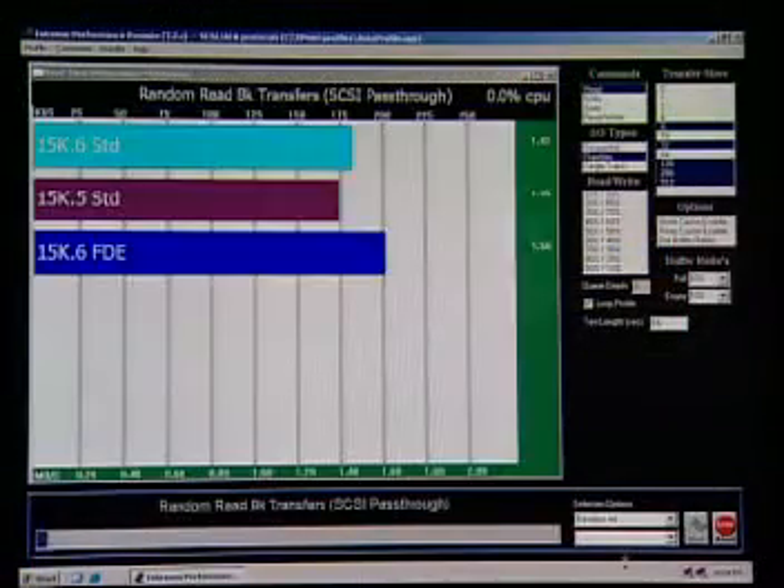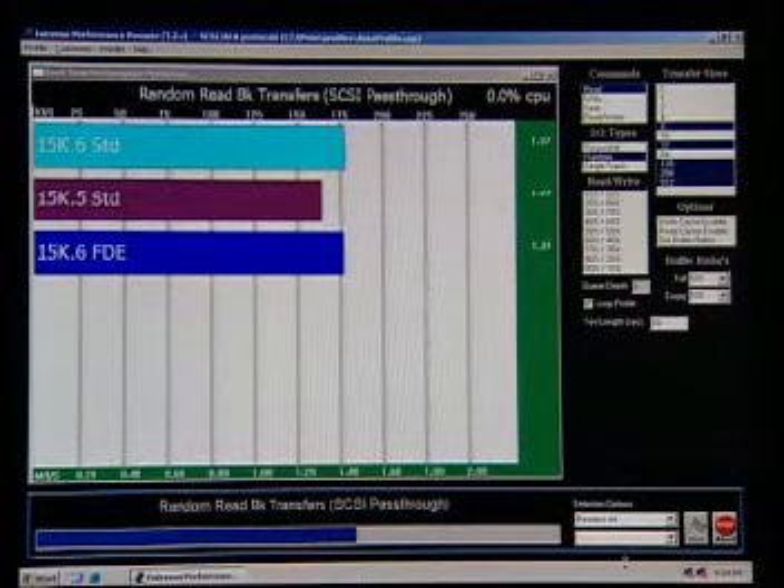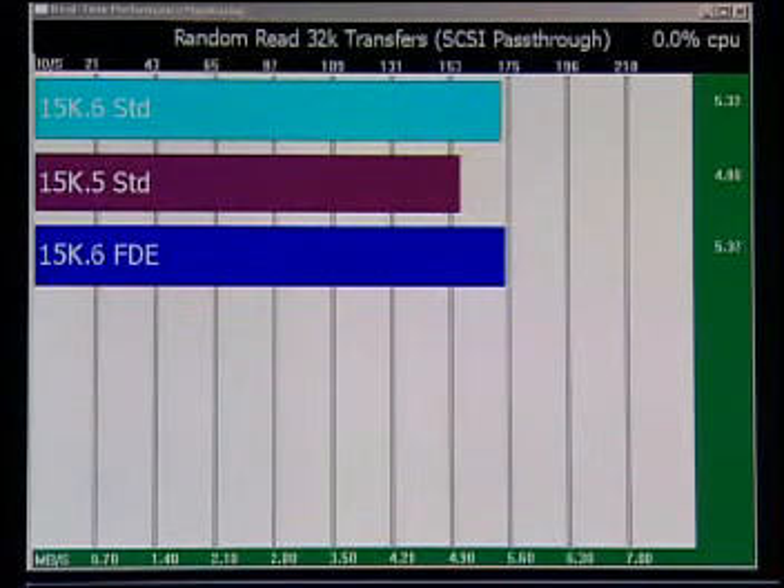As the test is being run, the results are being logged and plotted to the screen, with each bar labeled to show the disk drive that it represents. The scale along the top of the chart is the number of input-output operations per second. The scale along the bottom of the chart is the data transfer rate in megabytes per second, with a digital megabytes-per-second readout for each bar provided opposite each bar at the right side of the screen.